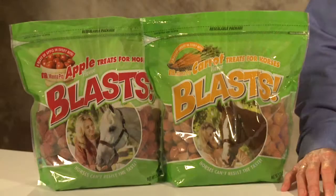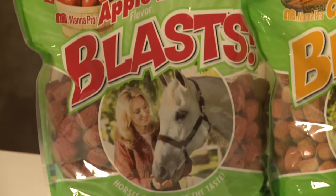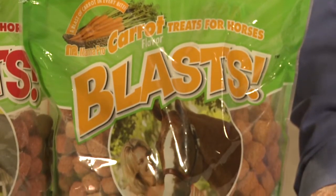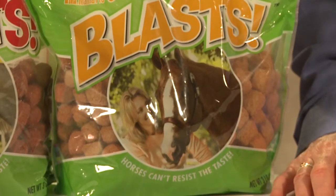Manapro Blast are a blast of flavor, perfectly sized treat for all sizes of horses and ponies. They're available in two highly palatable flavors, apple or carrot. These products are extruded, which enhances the explosive flavoring in every bite. Blast are packed with vitamins and minerals for added nutrition and available in a convenient three-pound size.